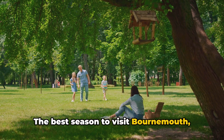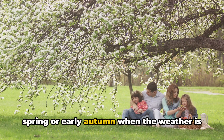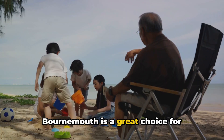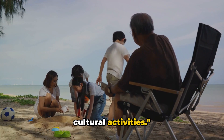The best season to visit Bournemouth, especially on a budget, is during the late spring or early autumn, when the weather is still pleasant but the summer crowds have subsided. Bournemouth is a great choice for families seeking a blend of beach fun and cultural activities.